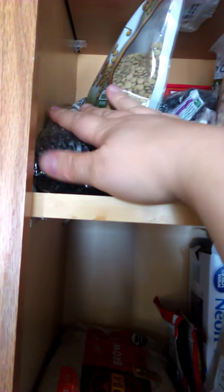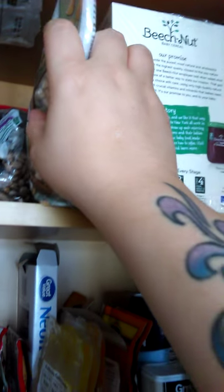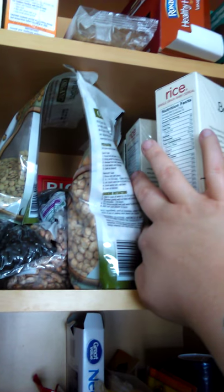We already had the lentils, but we got a two pound bag of black beans, a two pound bag of pinto beans, and then two of these garbanzo beans — there's one in the back that you can see.